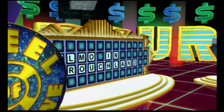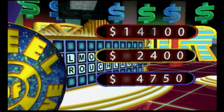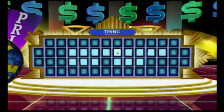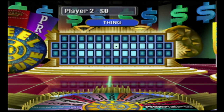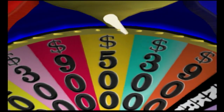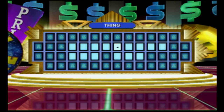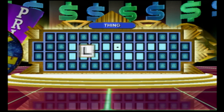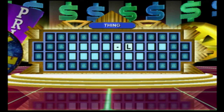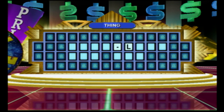That's the end of this round. Let's take a look at the scores. Another round, another puzzle — let's check it out. The category this time is Thing. Player two, you're up. I'd like to spin, please. L as in lion. There's one in this puzzle. I'll spin. Come on, show me the big money. There's got to be an F. Afraid not. Player three, on to you.